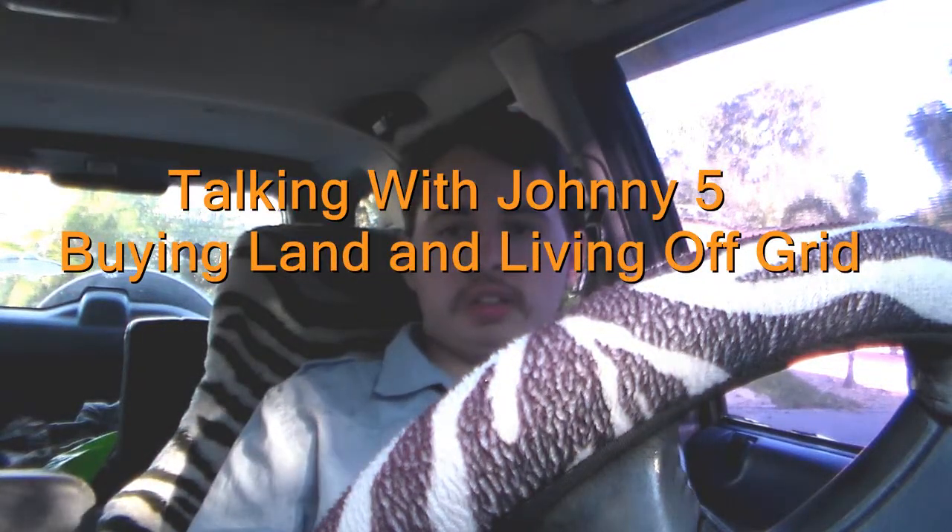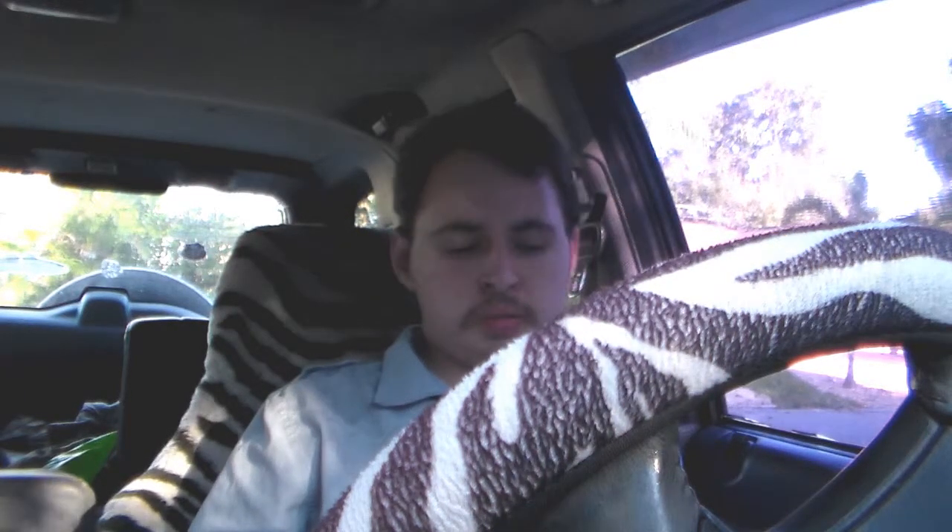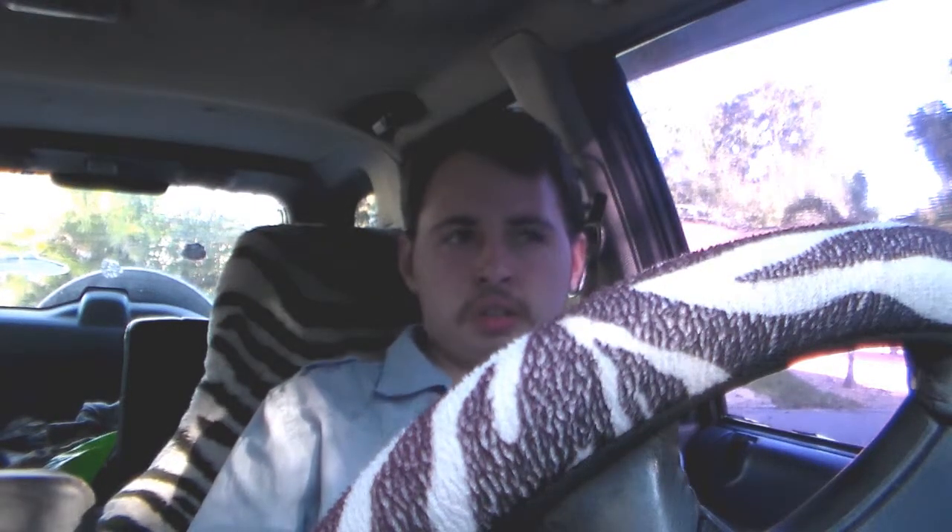Okay, hello everybody. This is Talks with Johnny Five, a new segment I'm doing where I talk about topics I want to discuss. Today's topic is buying land and living off-grid. I've been seeing a lot of videos on this — how to live smartly and cheaply, off-grid, and buying your own land.